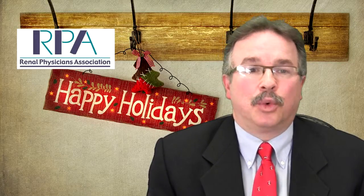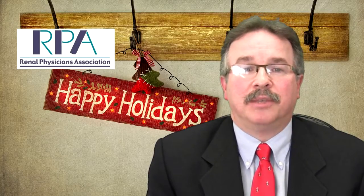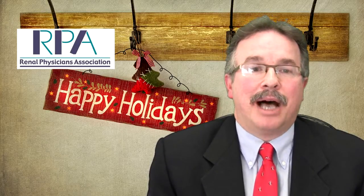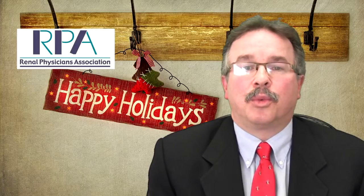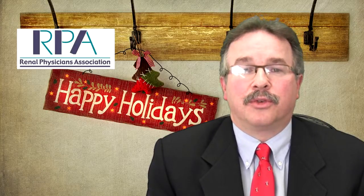AMA's CPT editorial panel approved RPA's application for this code at the February 2012 CPT meeting. The positive result culminated several years worth of work developing and refining the clinical example and description of the procedure for the code.